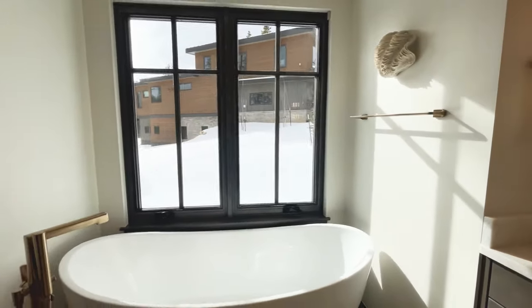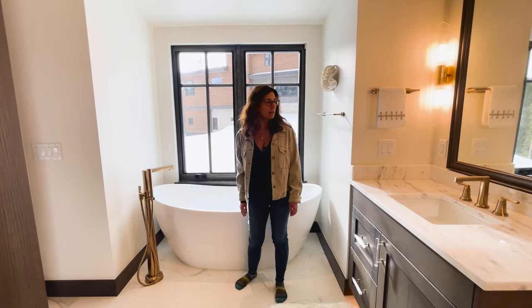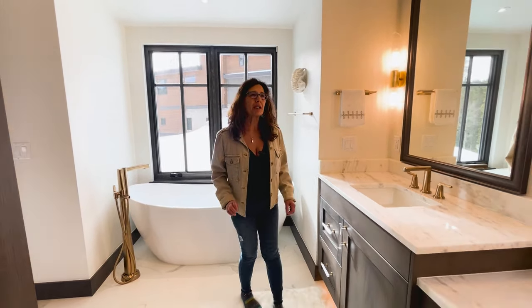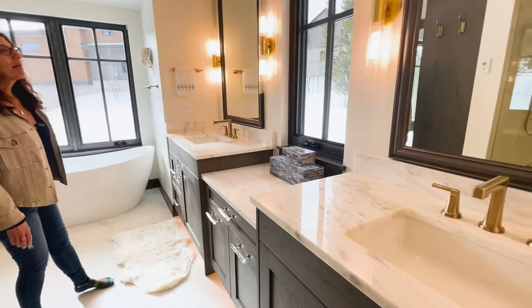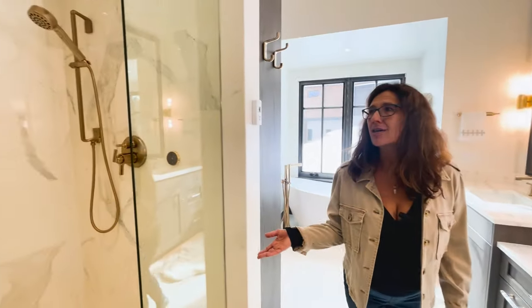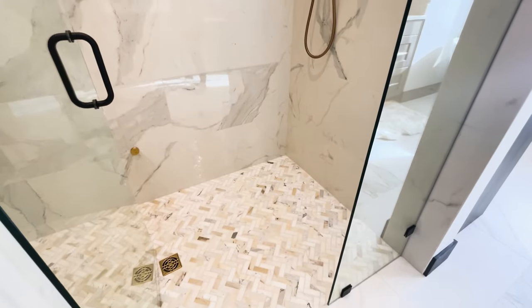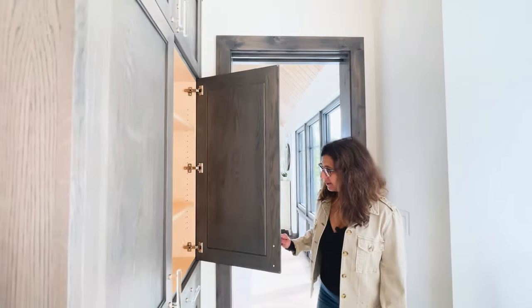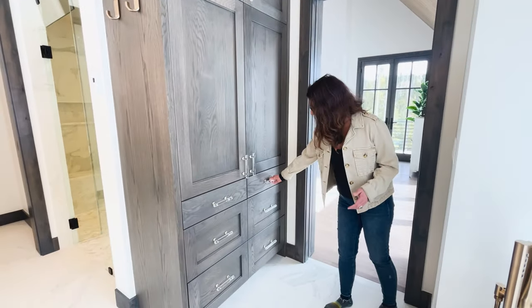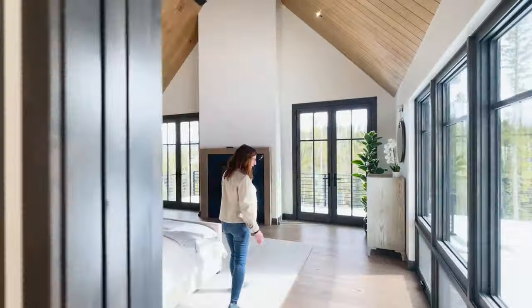The primary bathroom features a freestanding tub with an antique gold tub filler — a nice detail and accent. Somebody called it jewelry, and I kind of like that — that's maybe where the glam part comes in. There's also a steam shower with beautiful tile; the floor tile has gold in it, which is really nice and very spacious. You've got a great linen closet with lots of room, and then there is a large walk-in closet.